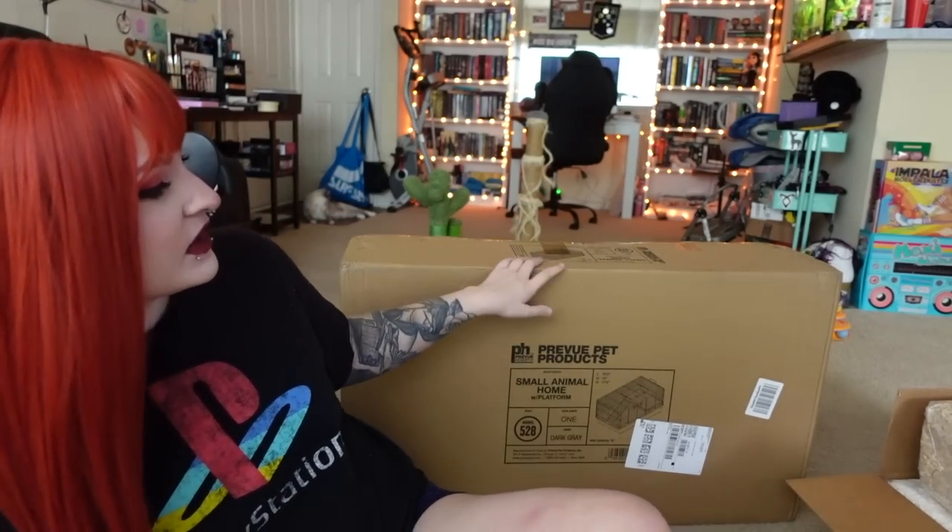That's everything I got for my new mouse that I'm getting tomorrow — the day you're seeing this, it's actually today. I literally just set up the time with her, so I'm so excited. The next video you'll see will be me setting up the enclosure and getting him and putting him in his new home — that'll be one big video together. So this is just a little two-part series: me hauling and showing you everything, and then me setting it up and getting him. That'll probably come out next week.